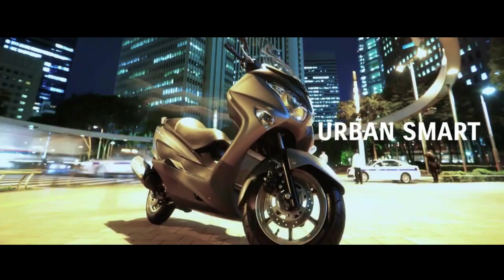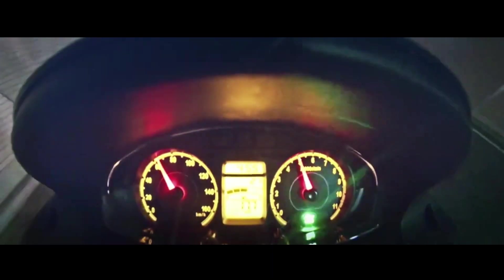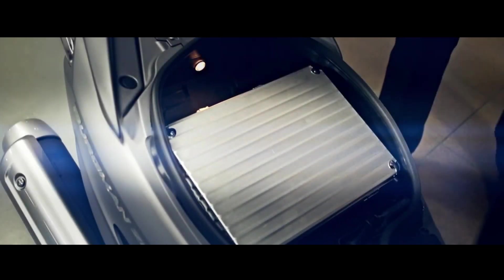Riding on 13-inch front 110-section and 12-inch rear 130-section wheels, the scooter sports telescopic forks up front and a monoshock at the back.